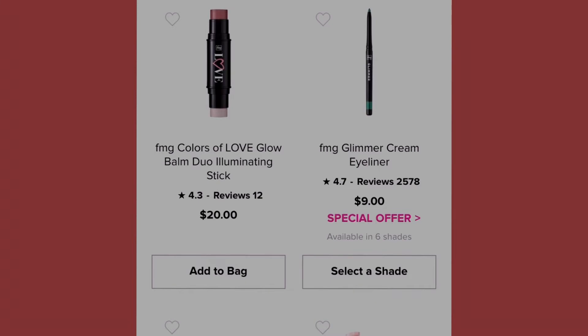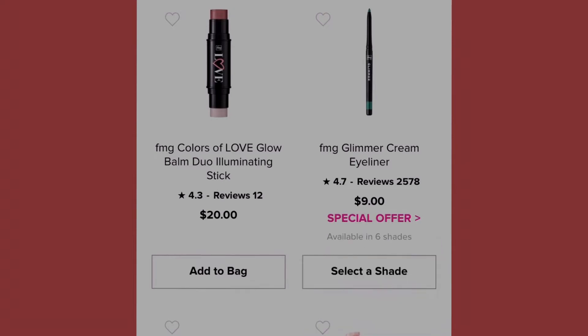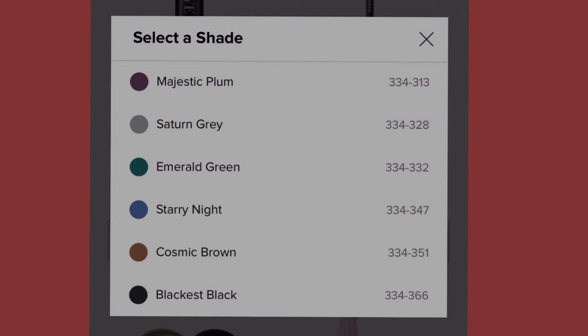Next we have the FMG Colors of Love Glow Balm Duo Eliminating Stick at twenty dollars. We also have the Glimmer Cream Eyeliner with a special offer — free FMG Color of Love Glow Balm Bronzing Stick with a twenty-five dollar qualifying FMG Glimmer purchase. It comes in six shades: majestic plum (334-313), saturn gray (334-328), emerald green (334-333), starring night (334-347), cosmic brown (334-351), and black is black (334-366).